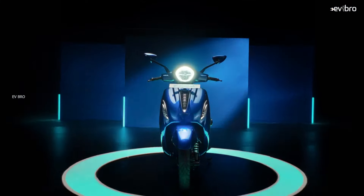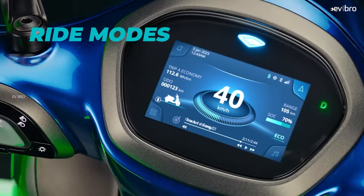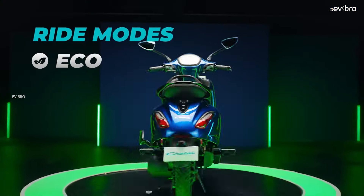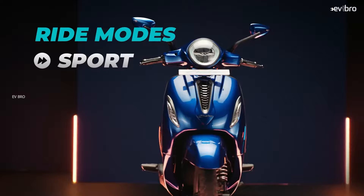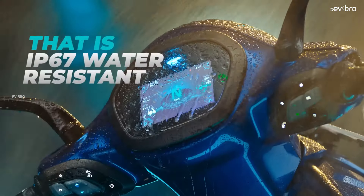The top speed is expected to be around 60 to 65 km per hour. As for the battery pack, Bajaj is likely to offer a 2.9 kWh battery pack, the same as offered with the Chetak Urban. We can expect a certified range of around 110 km, and the charging time is around 5 hours.